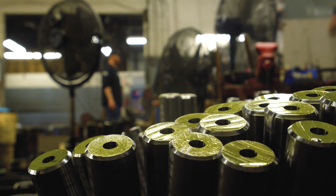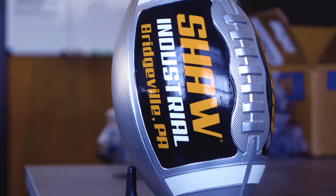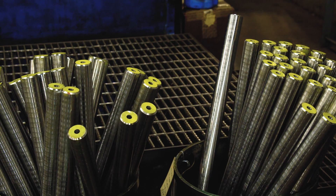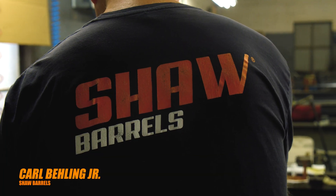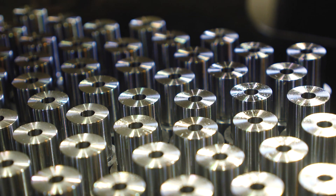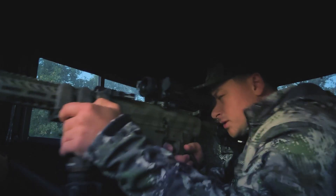Howdy everybody, welcome into Pennsylvania where today we are in the belly of the beast at Shaw Barrels. Shaw Barrels has been making rifle barrels for some of the biggest rifle manufacturers in the country for over 100 years. My name is Carl Bailing, I'm third generation owner of Shaw Barrels. At Shaw Barrels we manufacture affordable, sub-MOA custom barrels, AR-15 barrels, AR-10 barrels, and custom rifles.